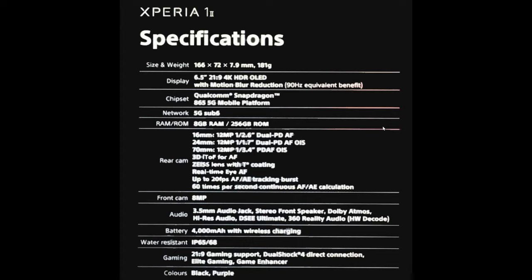It'll be called the Xperia 1.2, and the size is going to be 166 by 72 by 7.9 millimeters, weighing 181 grams. The display is again a 4K HDR OLED display, 6.5 inches, with motion blur reduction and a 90Hz refresh rate.